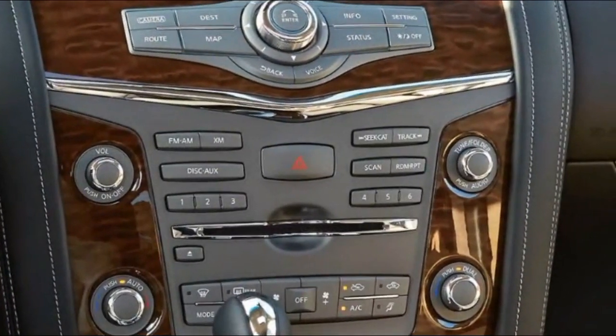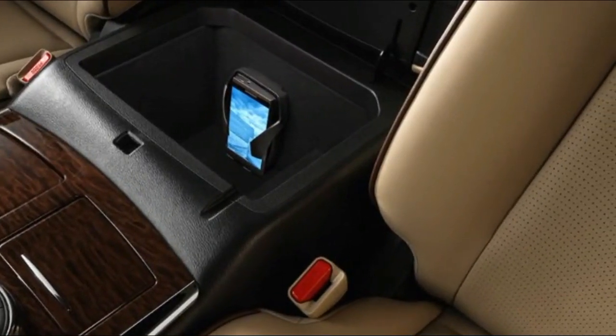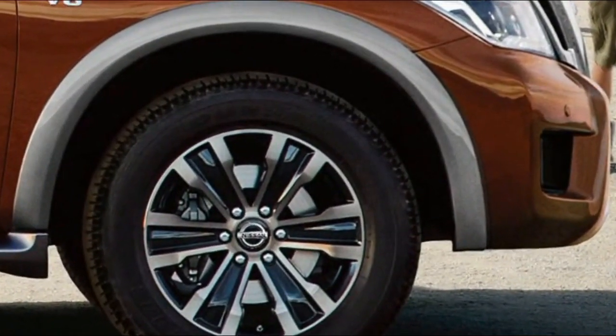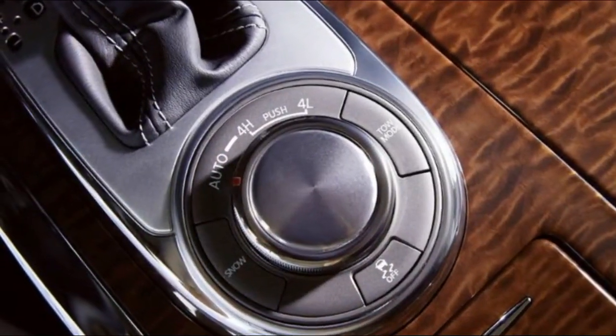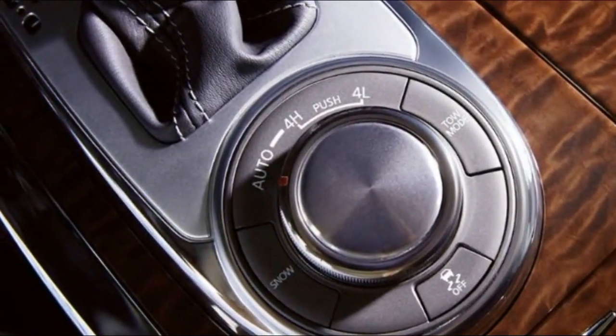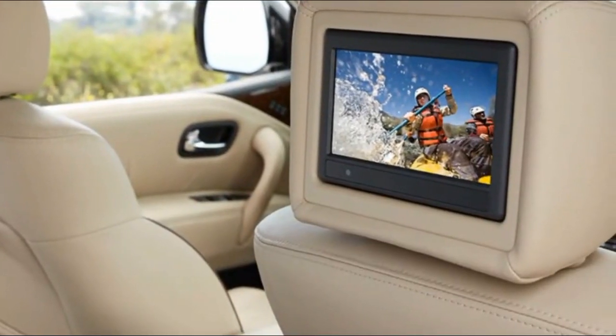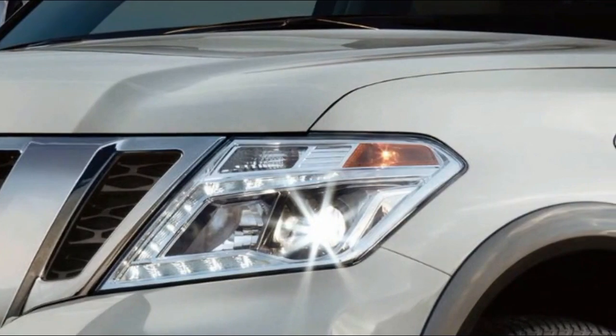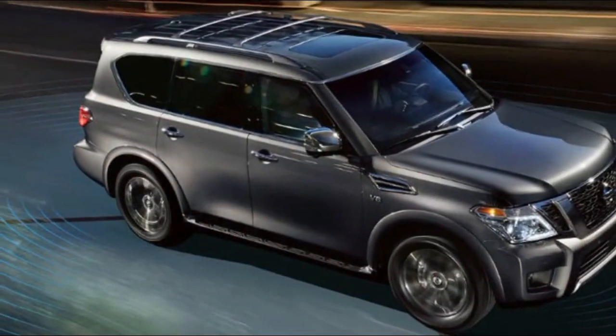In Armada, there's room to stretch out and attention to detail that makes you feel like a VIP. It offers seating for up to eight with the second row bench, or add available captain's chairs in the second row to provide even more personal comfort. With this beautifully crafted interior, you and your crew may never want to leave.